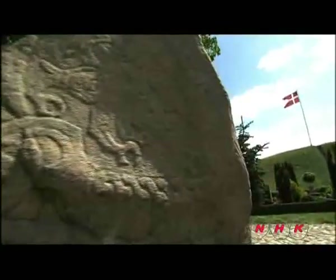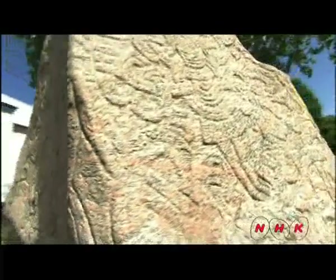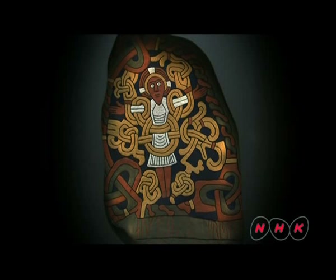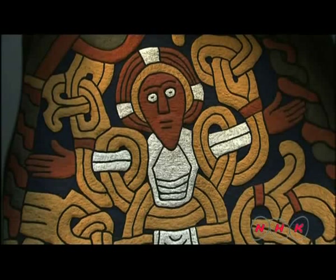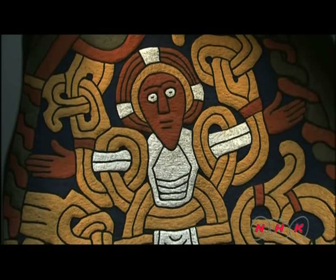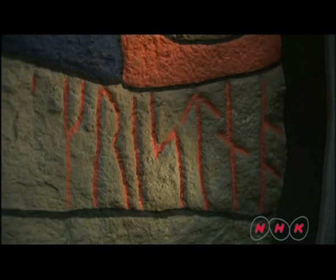This monument was erected by King Harold, Denmark's second king, and records a major event in Danish history. The monument was originally painted. The figure surrounded by the Viking decoration is Jesus Christ, believed to be the first composition featuring Jesus Christ ever made in Scandinavia. Underneath the image of Jesus is written: 'The king converted his nation into a Christian nation.'